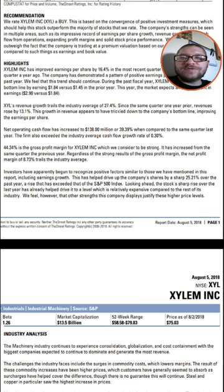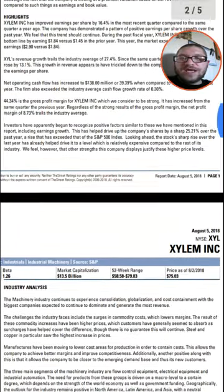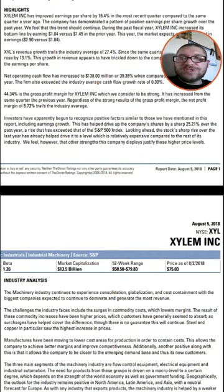The net operating cash flow has increased $138 million, so they definitely have more money to deal with. And 44% is their gross profit margin, which is strong, and it's increased since last year as well. Investors have apparently begun to recognize positive factors, including earnings growth, which has helped the company's shares rise 25% over last year, exceeding the S&P 500 index.